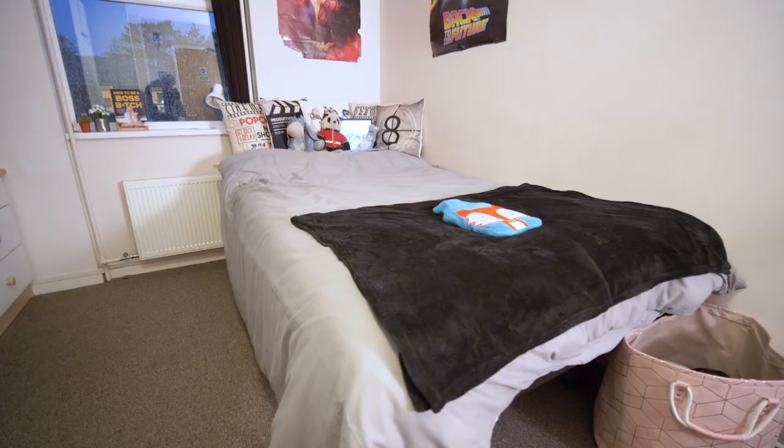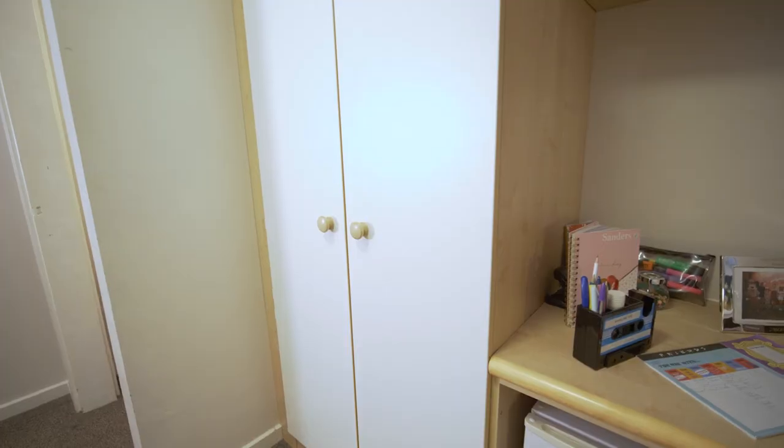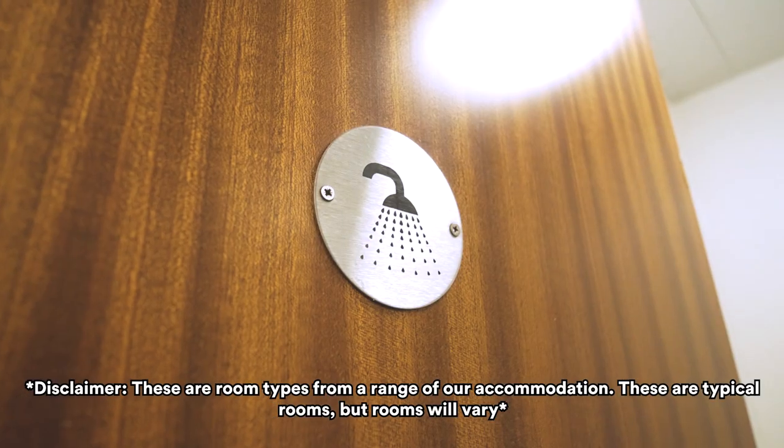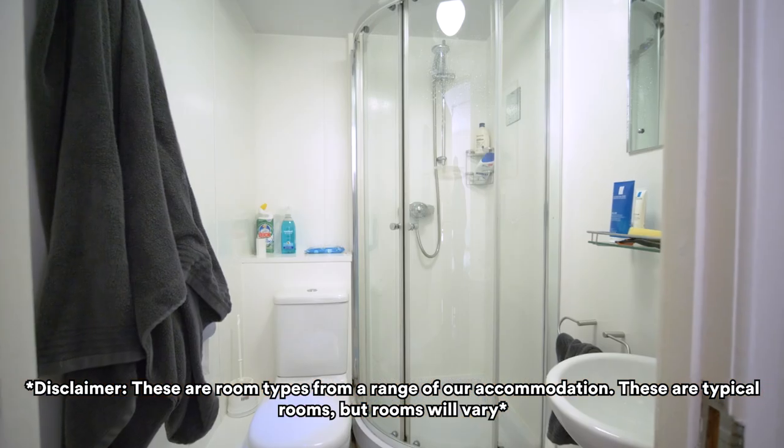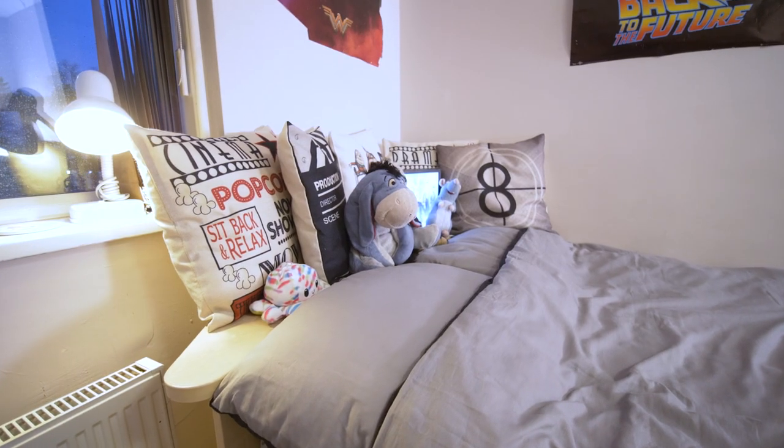This is my room. It's a single study plus. That means it comes with a small double bed and a sink, which is perfect for brushing my teeth in the morning without having to leave the room. There's also the single study, shared bathroom plus, and a one bedroom flat. But no matter which room you're in, they all come with Wi-Fi, a comfy bed, and are in a really convenient location on campus.